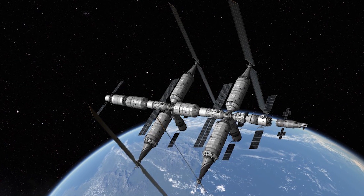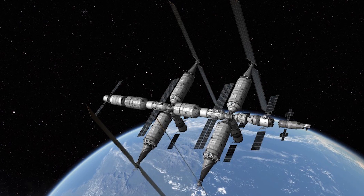Of course, if the first Tianhe core module proves satisfactory, we can expect China not to simply discard the backup — it could potentially be sent to space to extend the Chinese space station, but that has not been confirmed yet.